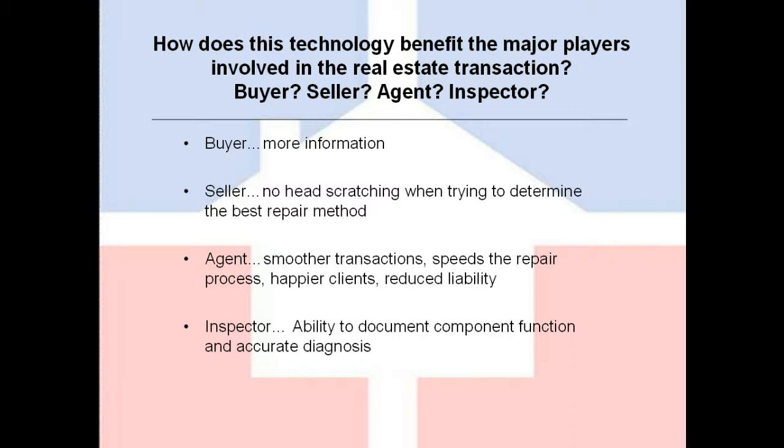From an agent's standpoint: smoother transactions, speedier repairs. At the end of the day, when it comes to real estate agents, this is all about having happier clients and reducing their liability. From my standpoint as the inspector, my ability to document component function at the day of the inspection simply cannot be measured. This all goes back to the finger-pointing involved if something fails — the obvious question arises: did you inspect my air conditioning system? It's not working now. And the answer to that question is a photograph; a picture's worth a thousand words, and we can embed that information into the inspection report.